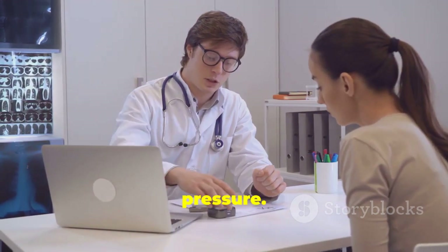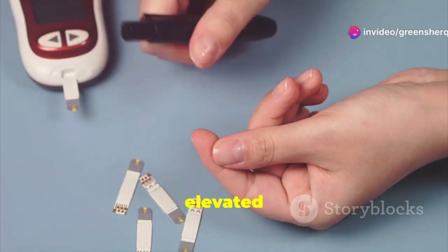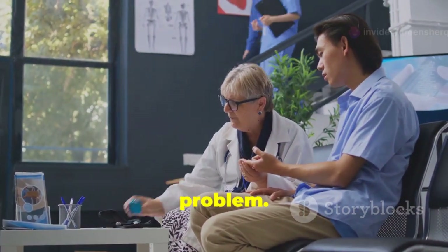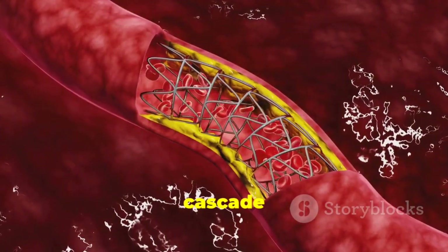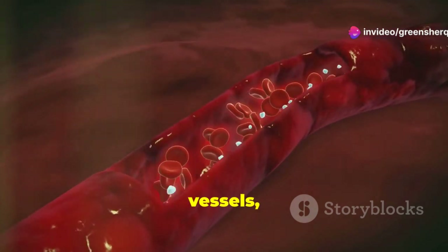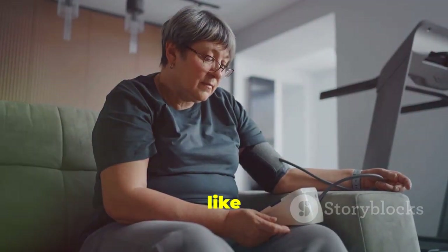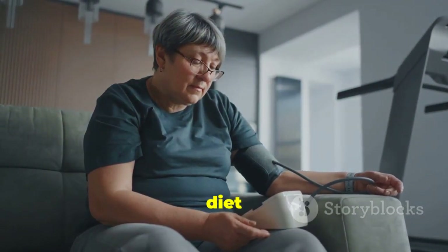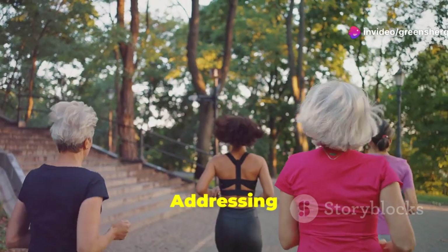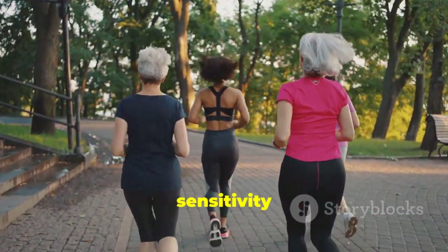Insulin resistance — a condition where the body's cells become less responsive to insulin — is a major contributor to high blood pressure. When cells become resistant to insulin, glucose can't enter them efficiently, leading to elevated blood sugar levels. This triggers the pancreas to produce more insulin, further exacerbating the problem. Over time, insulin resistance increases sodium retention, constricts blood vessels, and promotes inflammation, all contributing to hypertension. Lifestyle factors like obesity, physical inactivity, and a diet high in processed foods and sugary drinks are major drivers of insulin resistance. Addressing these through weight loss, regular exercise, and a balanced diet can improve insulin sensitivity and lower blood pressure.